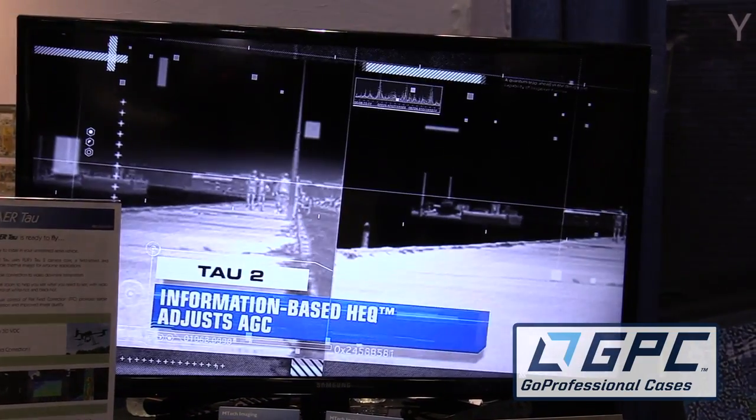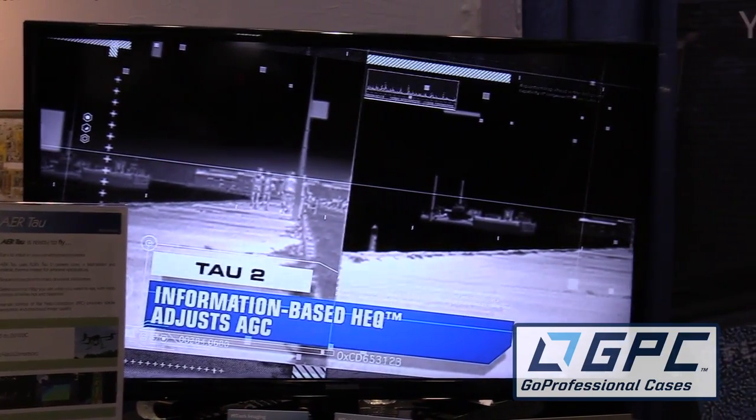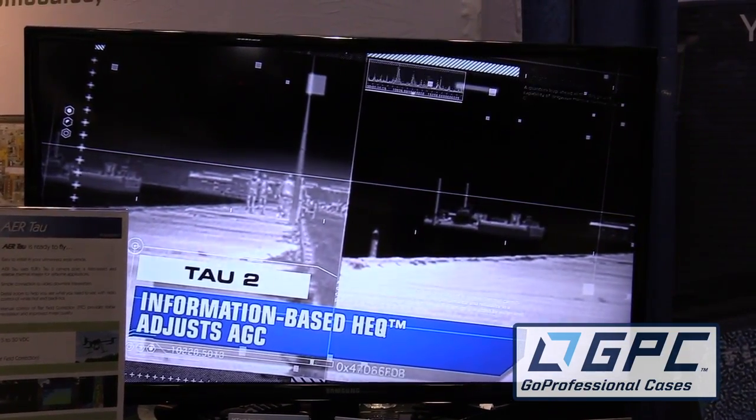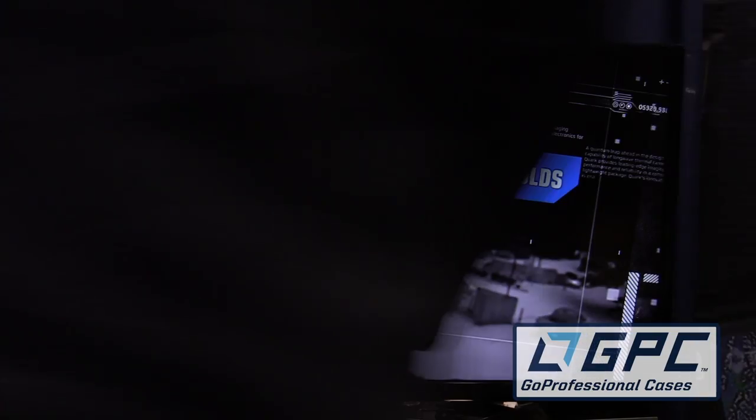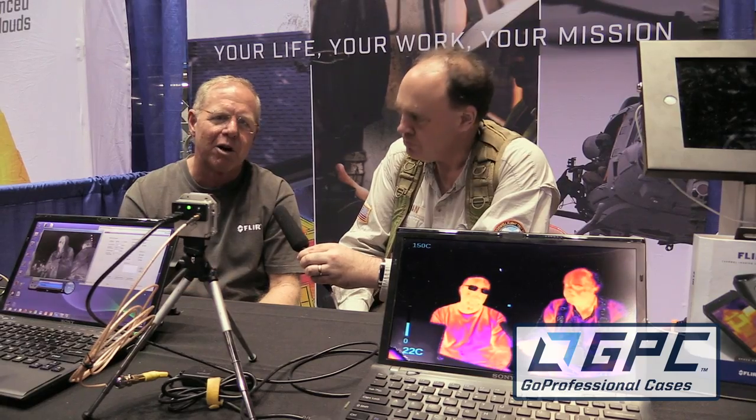FLIR is the largest provider of thermal imaging cameras worldwide. A lot of that is due to its presence in automotive, firefighting, and unmanned vehicles. Most of the unmanned vehicles up until now have been small military drones, but now FLIR is pushing into the commercial drone market space.